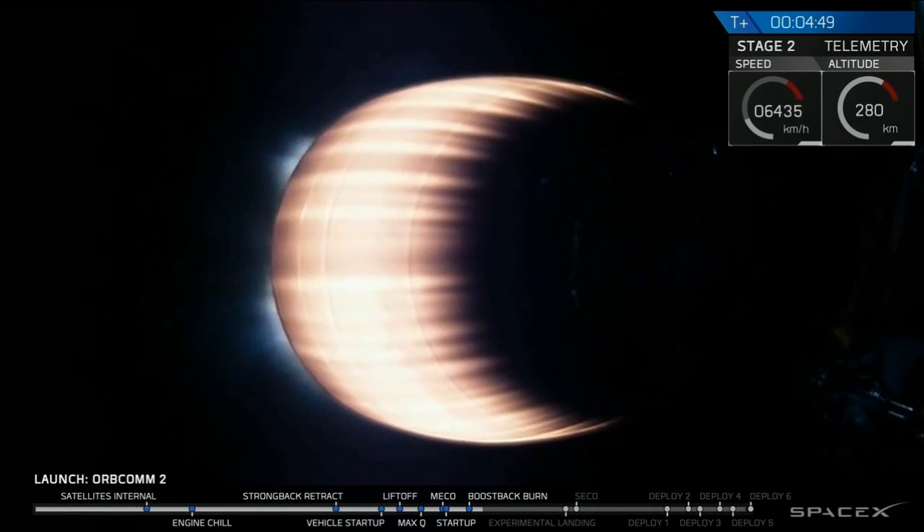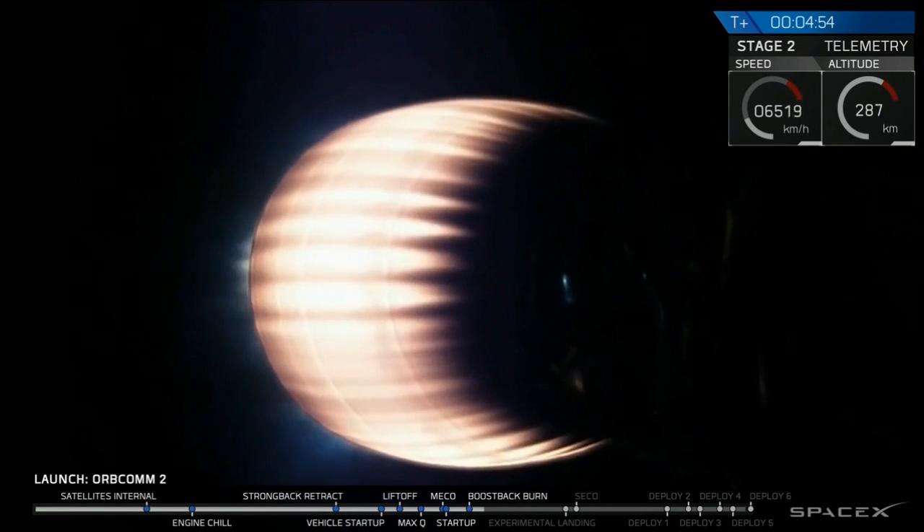We are well on our way to taking Orbcom to orbit, and that boost back burn is the first step of a really intense process to get that stage one back on land.